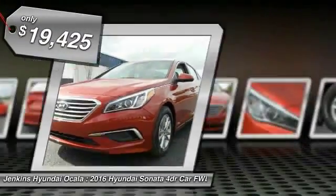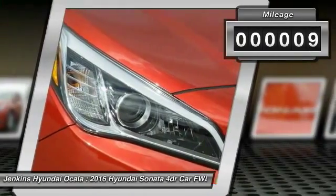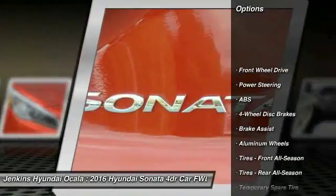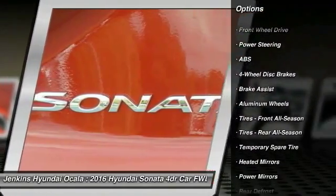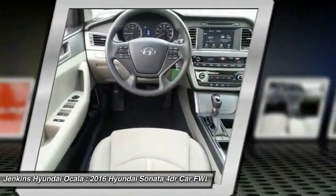It is priced below twenty thousand dollars, and this vehicle has less than 100 miles. Here are some of this vehicle's great options: anti-lock braking system, traction control, steering wheel audio controls, stability control, backup camera, and keyless entry.